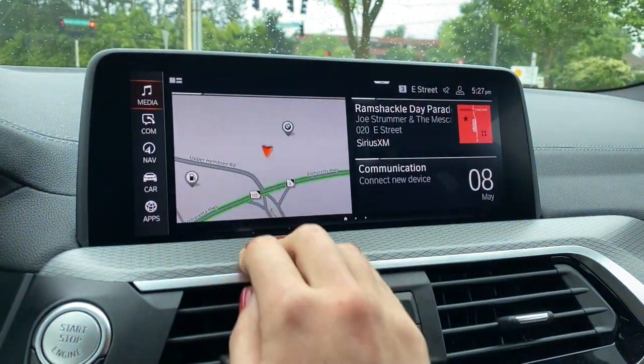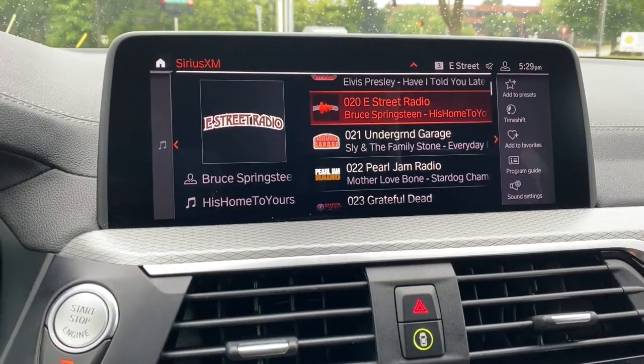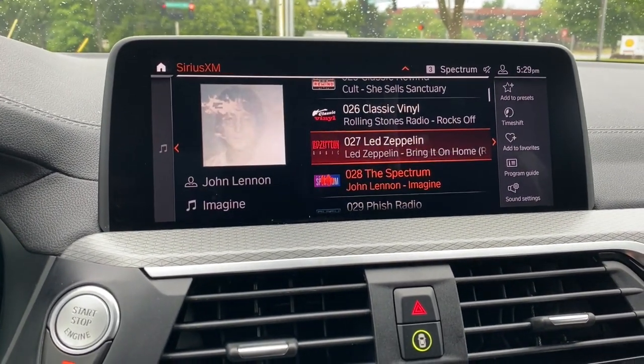This here is your home button if you're using the touch screen. Otherwise, you just scroll through and make your selections that way.